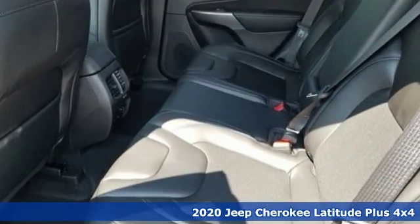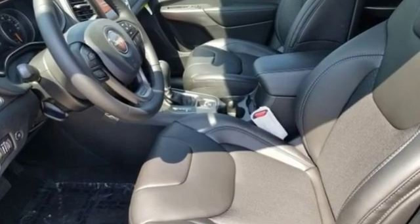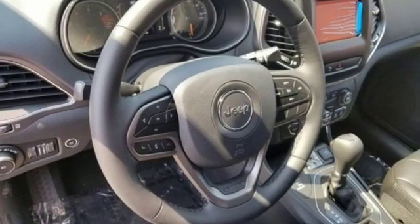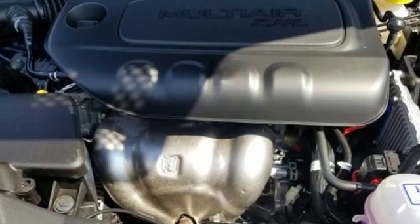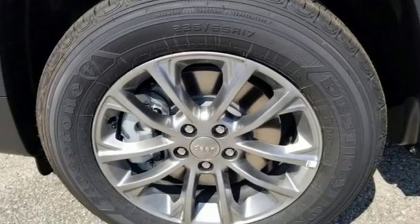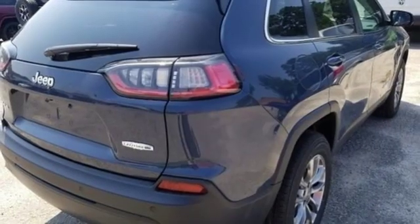A great vehicle is comprised of great features like these: automatic transmission, air conditioning, streaming audio, configurable instrument gauges, manual tilting steering column, power heated mirrors, external memory control, active grille shutters, doors and push-button start proximity key, and inline four-cylinder engine.